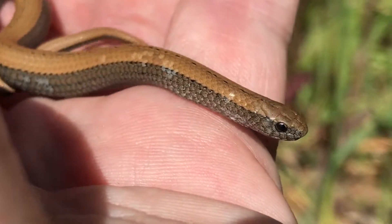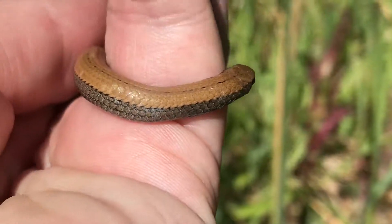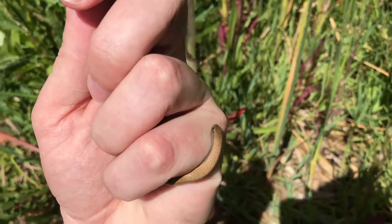Hey guys, Willem from Blauberg Snake Whisky here. This is a little juvenile slug eater that I just collected from a place in Kontemanskloor. It's still tiny, tiny, tiny — you can see how small it is in my hand there.